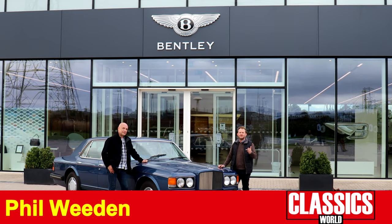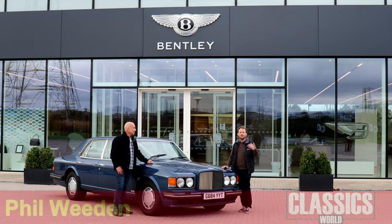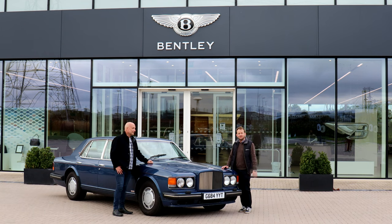We've had our Bentley Turbo R project for some time now, but the one thing we hadn't done is bring it back home to the factory and crew where it was made. So I'm here with the editor of Rolls-Royce and Bentley Driver, Paul Guinness, to take a fantastic tour of the facility and see how things have changed in the three decades.